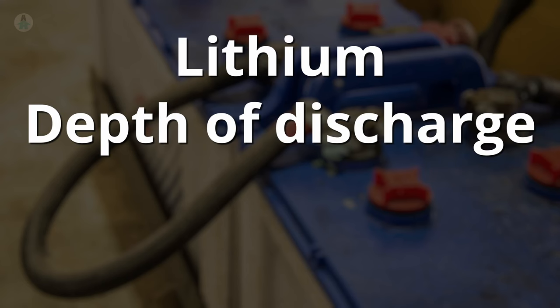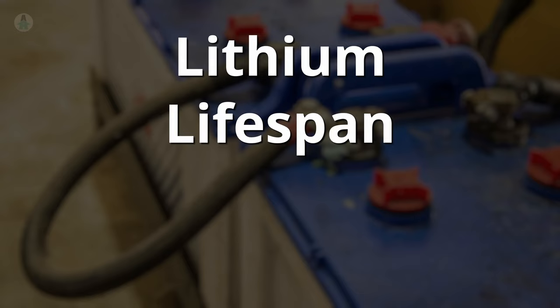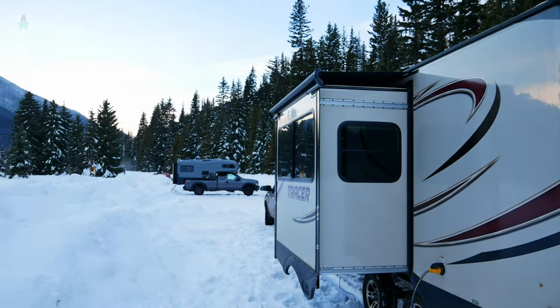Lithium batteries are the latest and greatest option. They require no maintenance, are much lighter, charge quickly, and can be discharged nearly 100%, meaning you can use the entire capacity. They are expensive, but they also last much longer — in theory, 10 years or more — which means the cost over time is about even with lead-based batteries, possibly even cheaper. One disadvantage is that they can't be charged in sub-freezing temperatures. To mitigate this, they're often mounted inside the heated portion of your rig. This is safe since they don't produce harmful gas like lead-based batteries do. You can also buy self-heated versions, although they use some of their power to maintain temperature.